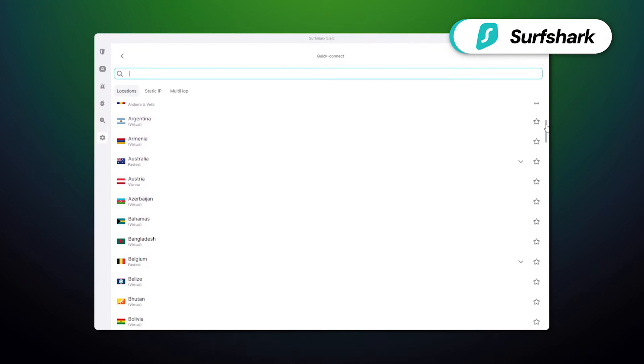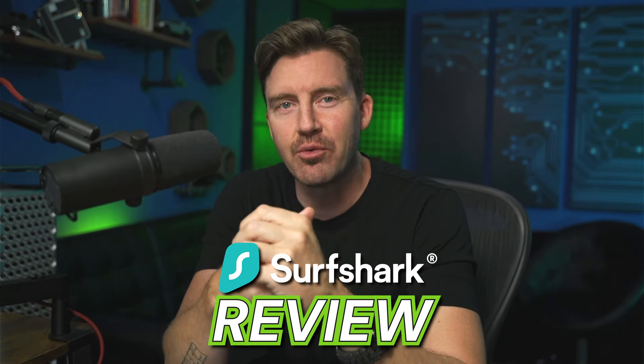You've heard of Surfshark before, I'm sure. It's a popular provider and I've followed it since the day of release. In this Surfshark VPN review, I'm going to cover everything you have to know about it — from words of praise to honest criticism.